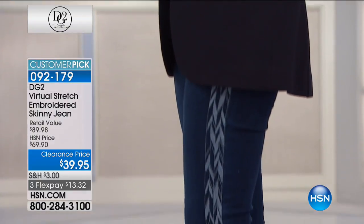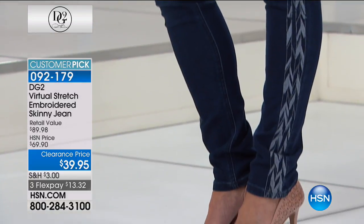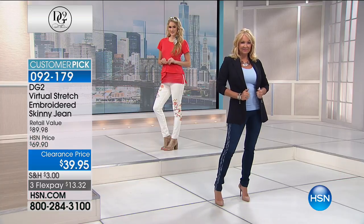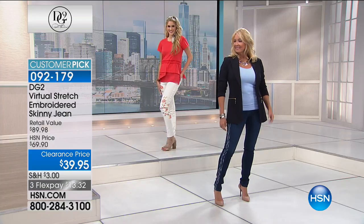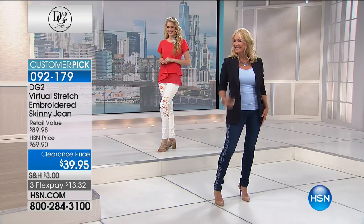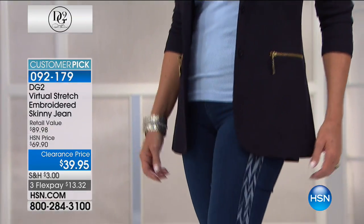A lot of you are getting both the off-white and the indigo — why not? You get free shipping and handling when you do that. I love the way Regina's wearing this: blazer, embroidered jean, simple top, fun shoe. That's it. I do love it with the pump, and white pumps are really in right now.